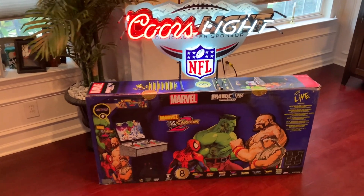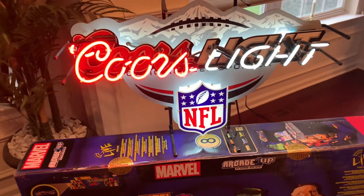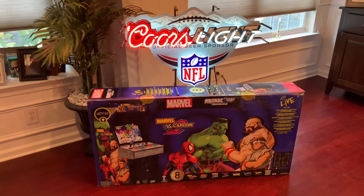I also picked up this Coors Light NFL neon sign off Marketplace that I'm pretty excited to add to the game room. I think this will look good next to the new NFL Blitz cab that's coming early next week.